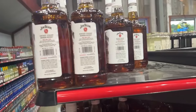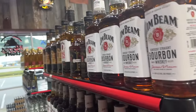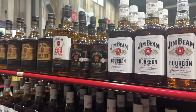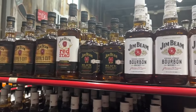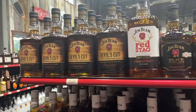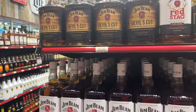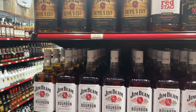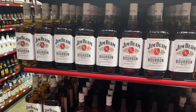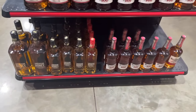Turning onto the end cap where there's Jim Beam White Label - if you've watched my video before you don't need to hear me say it again, I don't like it. Jim Beam Black - not a fan. Red Stag - never had it. Devil's Cut - haven't had it either. Since all the Jim Beam I've had has made me want to gag, I don't see me trying those unless somebody convinces me I should get over myself and try a different one, because the last time I tried something different it did not go well.